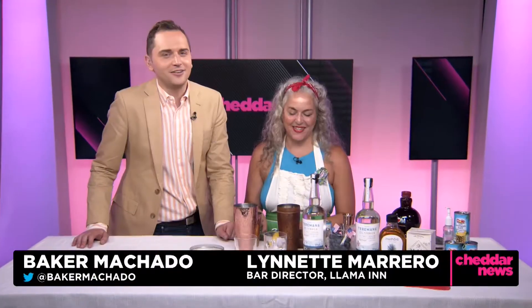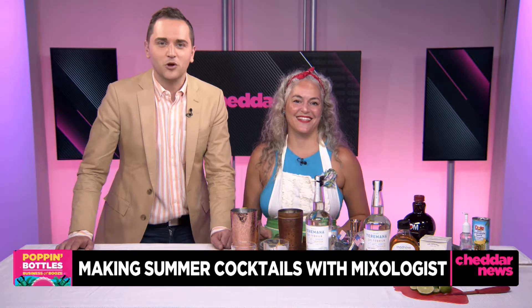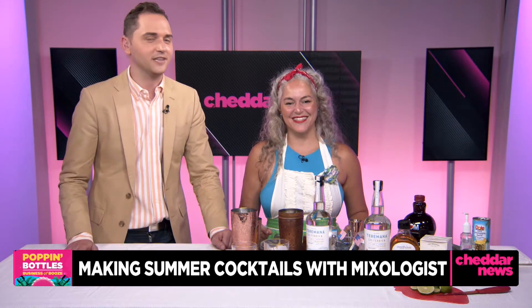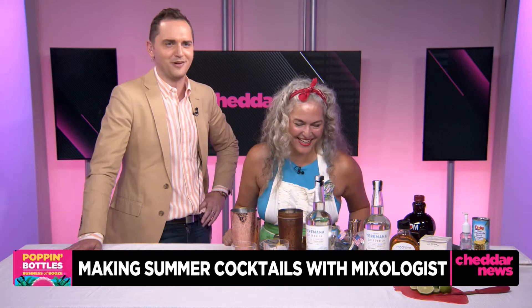Welcome back, guys, to Poppin' Bottles — Cheddar Business's booze special here on Banker Pachata. We have a special treat: we're going to make and try two summer cocktails using the Rock's tequila brand, Terramana. I'm joined by Lynette Marrero, a mixologist on Masterclass and bar director at the renowned Brooklyn restaurant the Llama Inn. It's 10 a.m. on the East Coast, so we need a cocktail very badly.